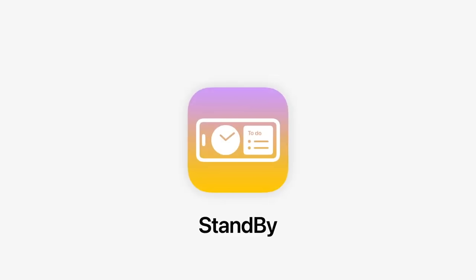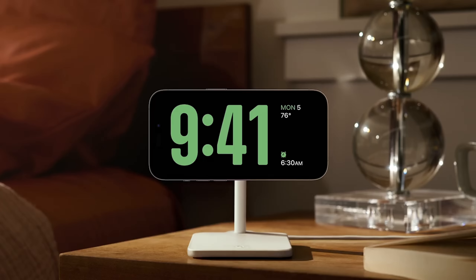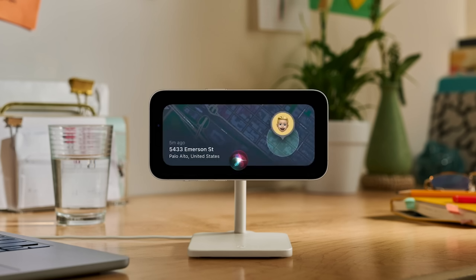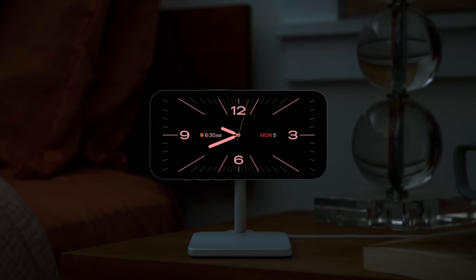There's a feature I'm really excited about known as standby. When you put your phone down, it's going to give you actually useful information on your screen — it makes your phone like a HomePod with a display. When it's in standby mode, you'll be able to get live activities in full screen, so you can monitor something like the progression of your food delivery, or see your Siri results at a glance. You'll also have access to things like your music, a slideshow of photos, calendar, and the clock. It gives me a smart speaker with a screen type vibe.